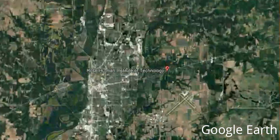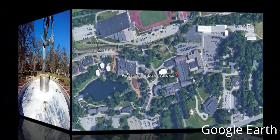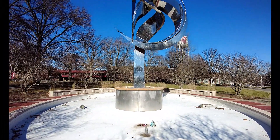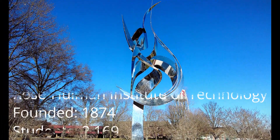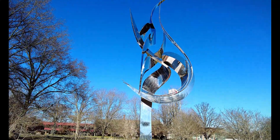Welcome to our latest Wandering Walks of Wonder campus tour. Today we're headed to the Rose-Hulman Institute of Technology. This is a private university near Terre Haute, Indiana, and was established in 1874.